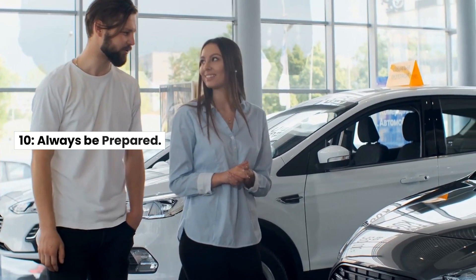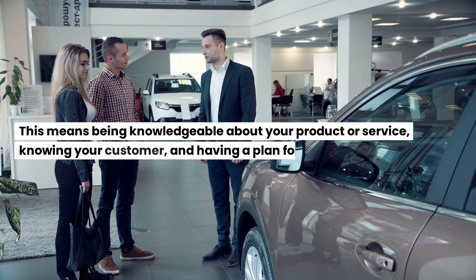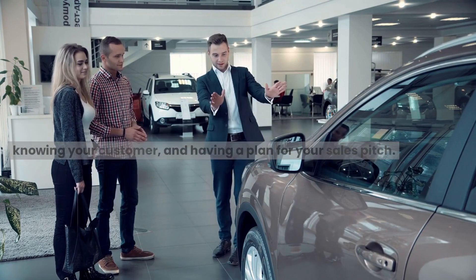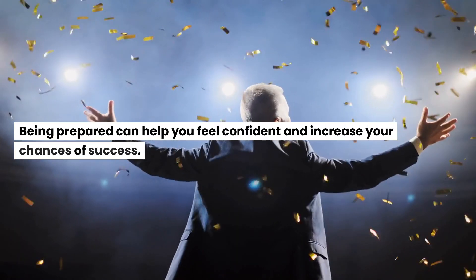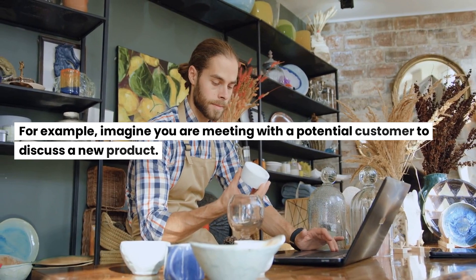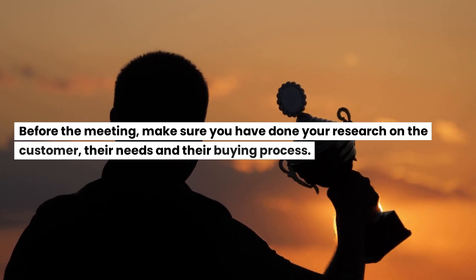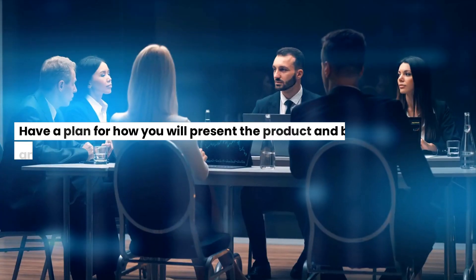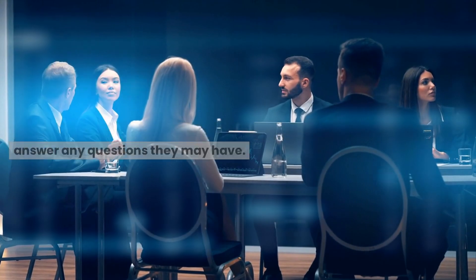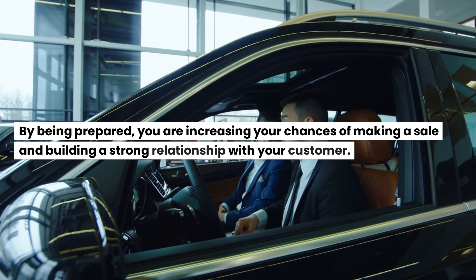10. Always be prepared. In sales, it is important to always be prepared. This means being knowledgeable about your product or service, knowing your customer, and having a plan for your sales pitch. Being prepared can help you feel confident and increase your chances of success. For example, before meeting with a potential customer to discuss a new product, make sure you have done your research on the customer, their needs, and their buying process. Have a plan for how you will present the product and be prepared to answer any questions. By being prepared, you increase your chances of making a sale and building a strong relationship.